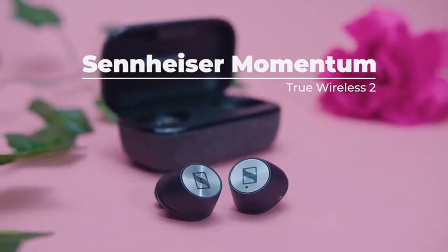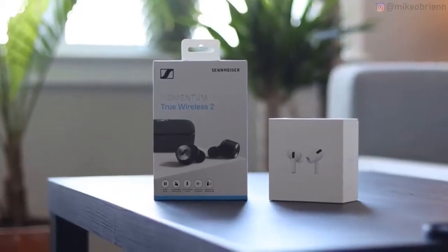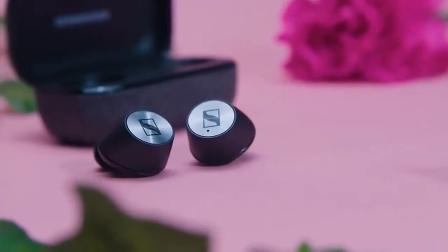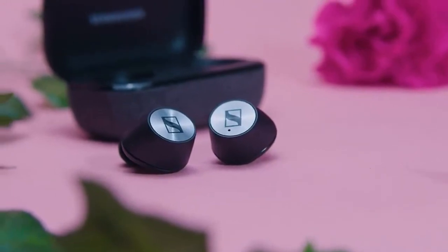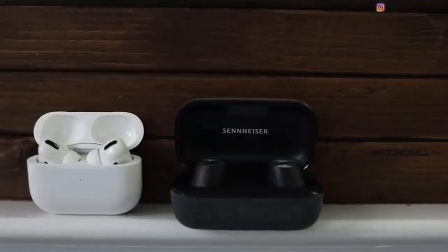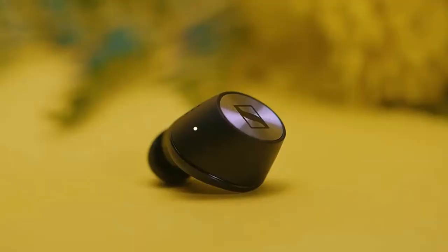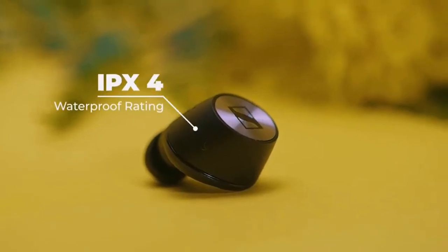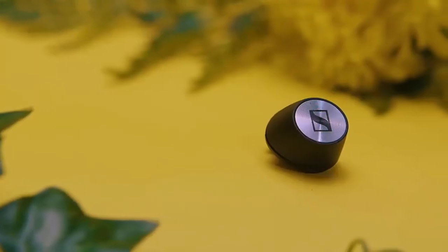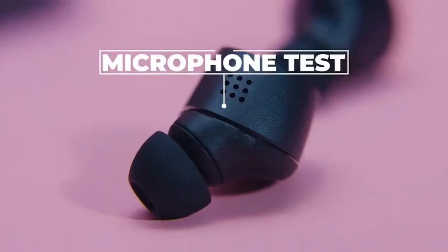Sennheiser Momentum True Wireless 2. Pricey yet refined-sounding wireless earbuds that are well worth a listen. The Sennheiser Momentum True Wireless 2 produce one of the most refined sounds we've heard from a pair of wireless buds. The earpieces are slim, so they don't protrude too much from your ears, and more importantly they're comfortable to have in place for long listening sessions. The noise-canceling works extremely well and is pretty much on par with the Sony WF-1000XM3. They're nice to use too, with touch-sensitive pads on each earpiece which can be customized to control music playback and features.